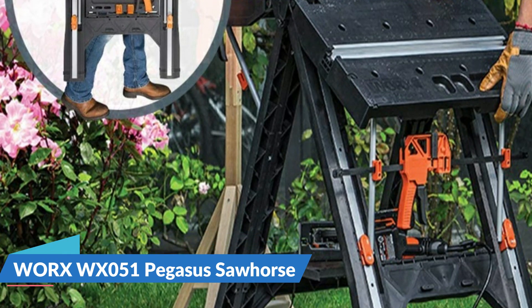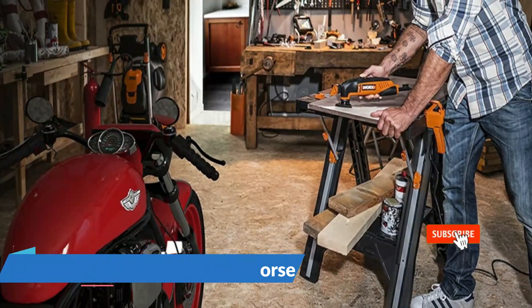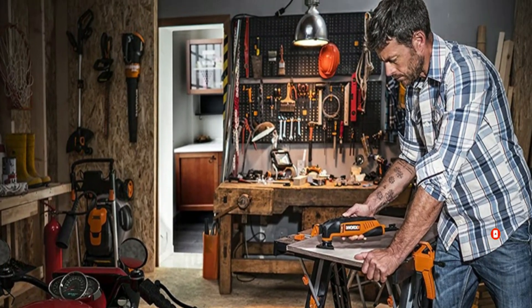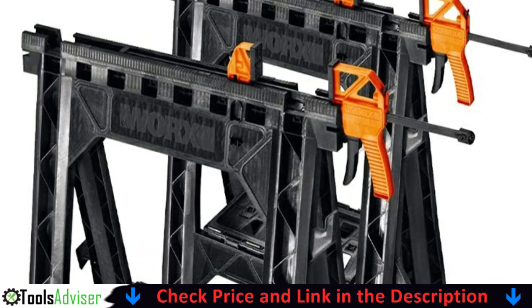The Pegasus is tough and solid enough to be a permanent work table or sawhorse, but built to be portable so you can take it from job to job or from the basement to the garage. It folds down to a depth of only 5 inches, so it's easy to store when you're not going to be using it for a while.